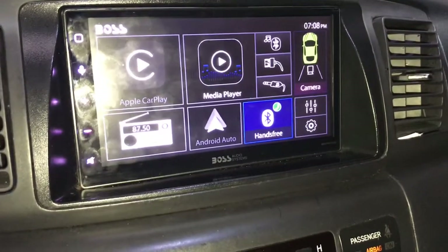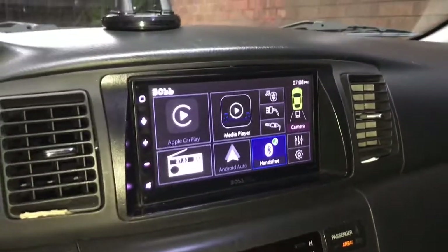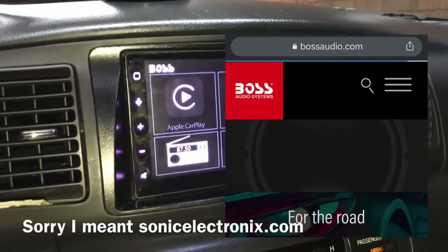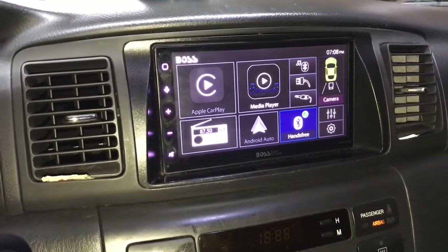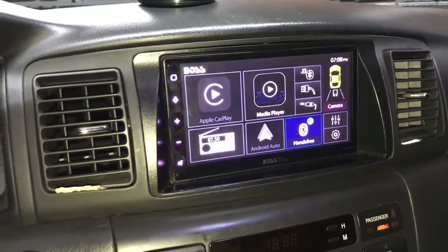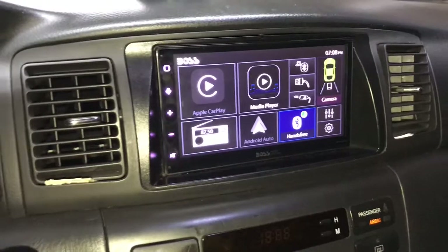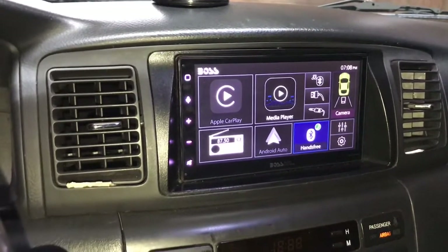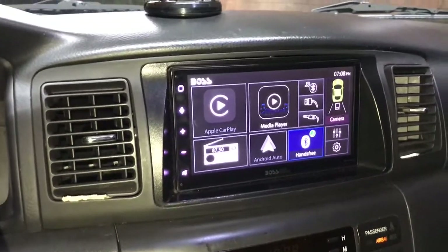This is the Boss BVCP 9675A. I got this navigation system from eelectronics.com, but you can also buy it off the Boss website. I paid a little over $410 at the time, about three years ago, because I paid for shipping and handling from the electronics website. If you get it from Boss Audio Systems' website, I believe it's $379. You'll probably still pay shipping and handling, so it's held its value pretty well.